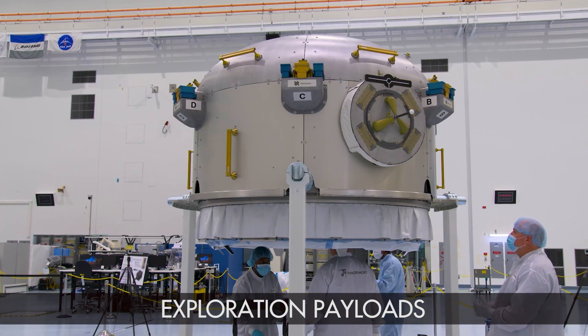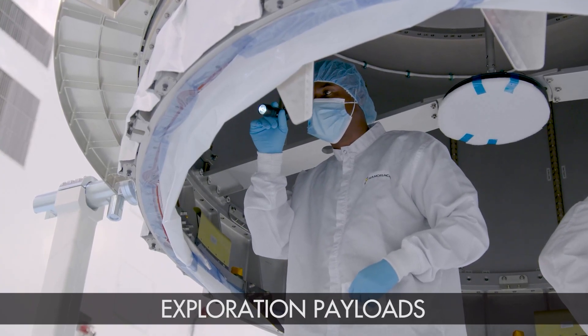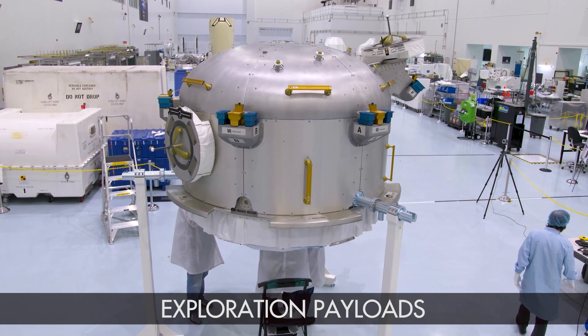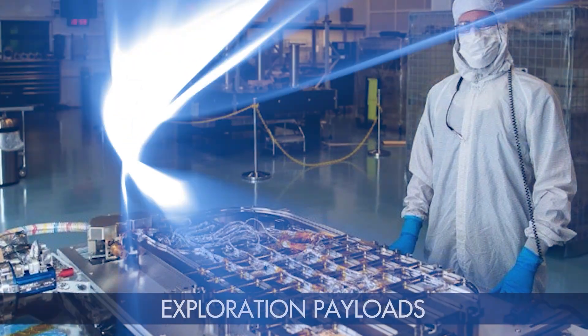Trust NASA Engineering with payloads. They provide multidisciplinary engineering expertise for the testing, servicing, and processing of payloads and orbital replacement units, including ground support equipment development.